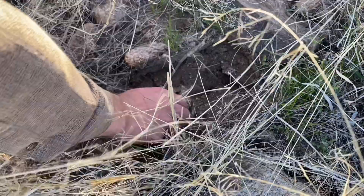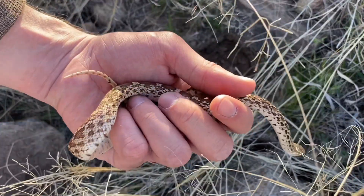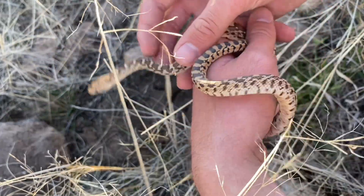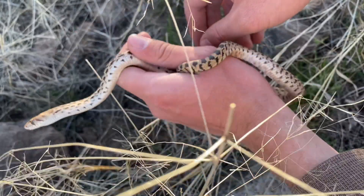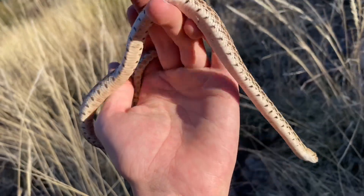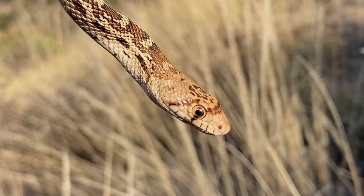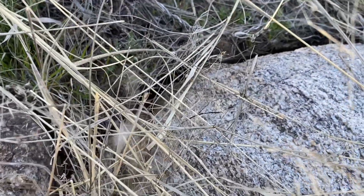Got a Sonoran gopher snake here, and this is just a yearling. I've done quite a few videos in California and this species has shown up in several of them, but this subspecies is one that's never been shown on the channel. This is its rock here — I'm not so sure if it'll be able to get back under, but there's other rocks around too. There it goes.